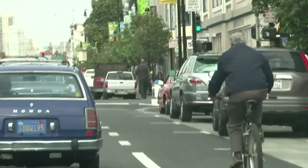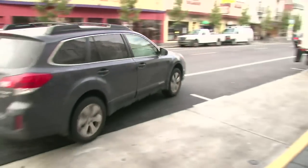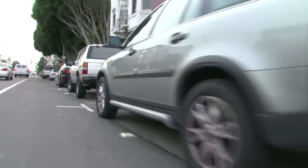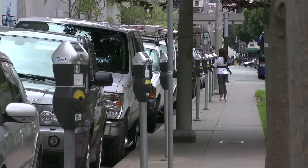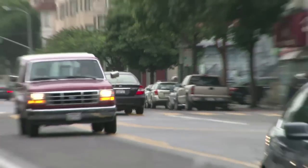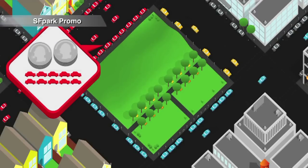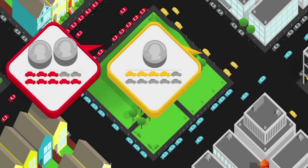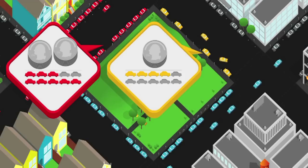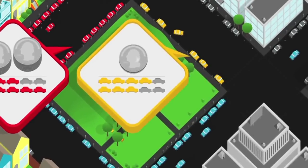If you have a scarce resource — parking spaces — and you have a lot of demand for that resource, the best way to manage that is to price it properly. It's a simple economic principle. There's a block that is completely full, but just two blocks away there are a few spaces open. We're going to increase prices just a little bit on the block that's full and lower them on the block that has open spaces. All we need is just one or two people to park on that block with the open spaces to achieve the availability target we're looking for.